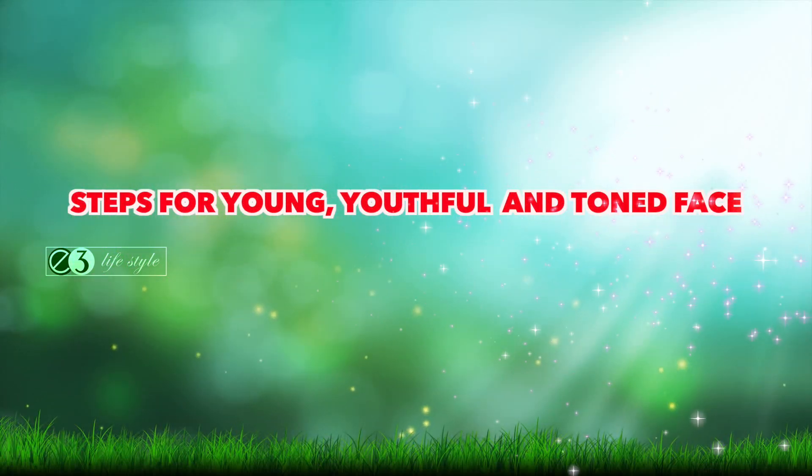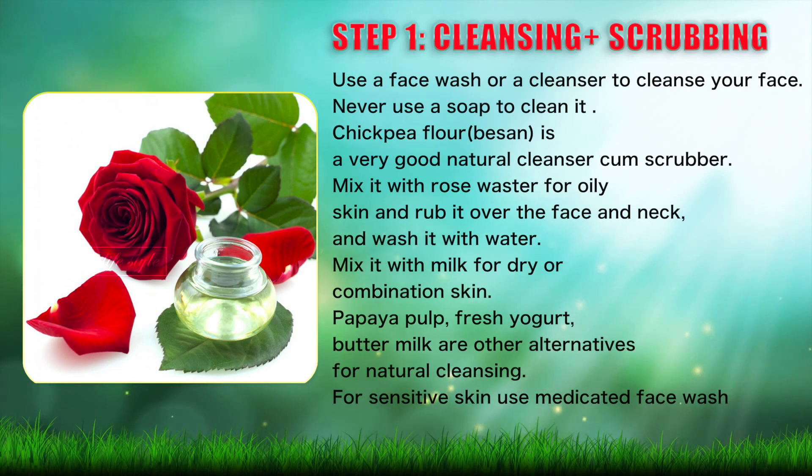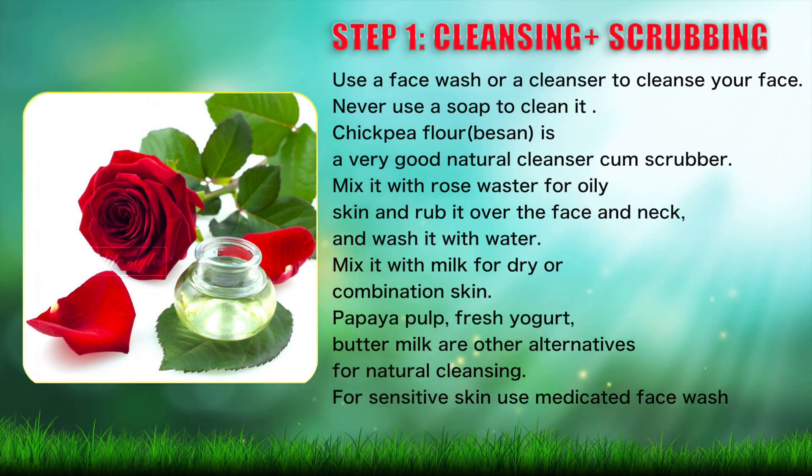Steps for a young, youthful and toned face. Everyday skin care regime for women of all ages, irrespective of skin type.